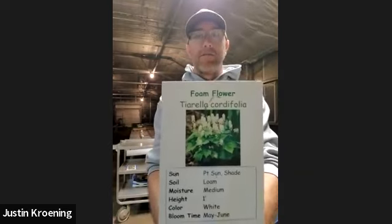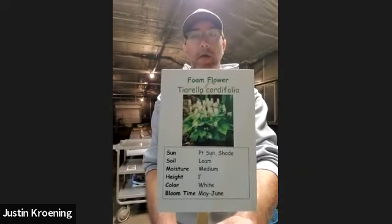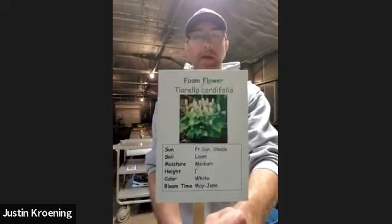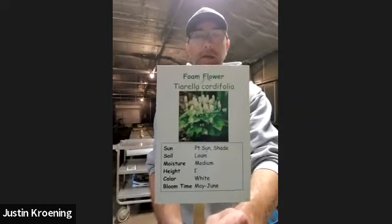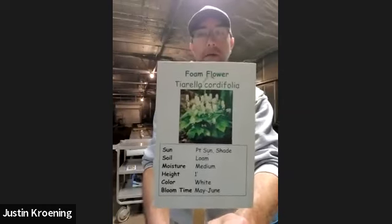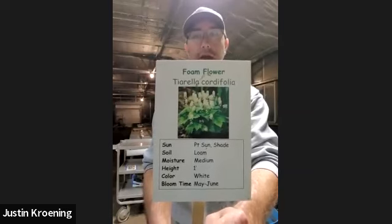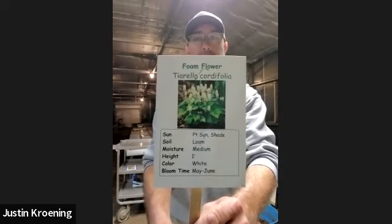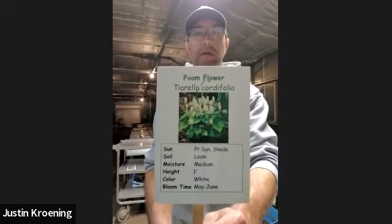Foam flower is one of my favorite shade plants, and it will also take part sun. A lot of these plants are fairly adaptable — they'll take sun to shade and can handle different environments. I wouldn't put it in full sun and really dry conditions, but it does like a little bit of sun. It gets a very interesting flower that gets almost a pinched look as it comes into bloom — a great little ground cover for the shade.